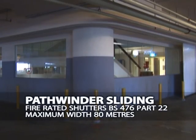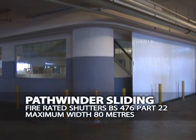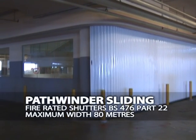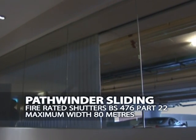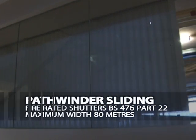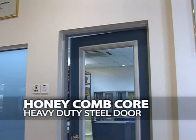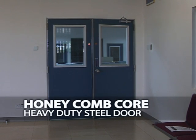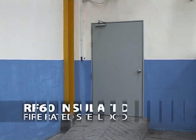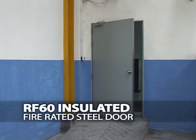The Pathwinder sliding fire rated shutters BS 476 Part 22 has a maximum width of 80 meters. It is designed to slide with a curved edge to give it a sleek finish. Honeycomb core heavy duty steel doors offered by SKB Shutters are an ideal choice for residential and offices. The RF60 insulated steel door is also fire rated, best used in offices and residential places.